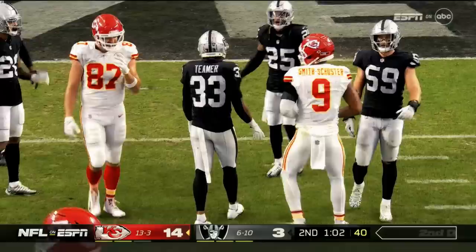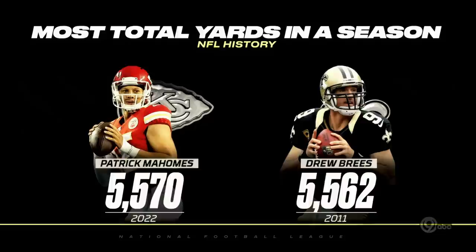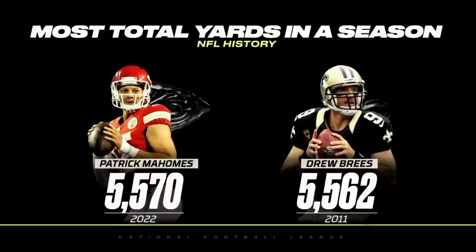Patrick Mahomes will now set the total offensive yardage record in NFL history, breaking the record set by Drew Brees in 2011. When you add in Mahomes' passing, his rushing, and his 6-yard reception last week — Patrick Mahomes has had the best year of any quarterback in NFL history in total offensive yards. He's continuing to add to that résumé what we're seeing in greatness with Patrick Mahomes.